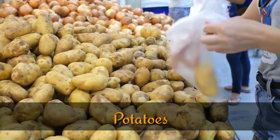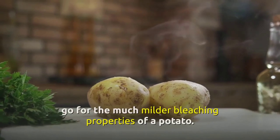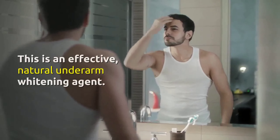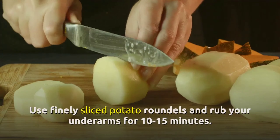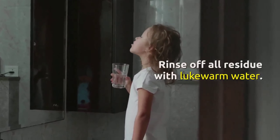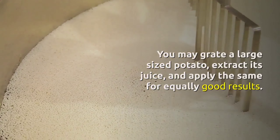4. Potatoes. If you are concerned about the side effects of using lemon, which is acidic in nature, go for the much milder bleaching properties of a potato. This is an effective natural underarm whitening agent. Use finely sliced potato roundels and rub your underarms for 10 to 15 minutes. Rinse off all residue with lukewarm water. You may also grate a large-sized potato, extract its juice, and apply the same for equally good results.